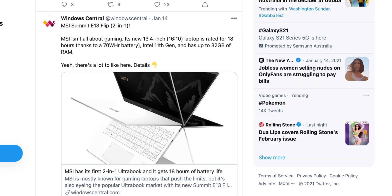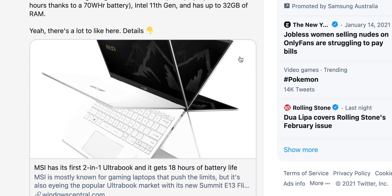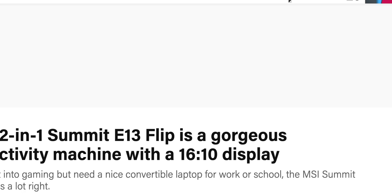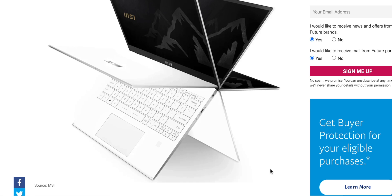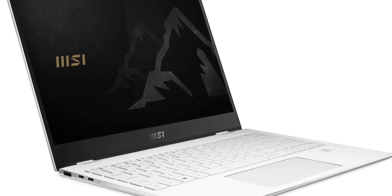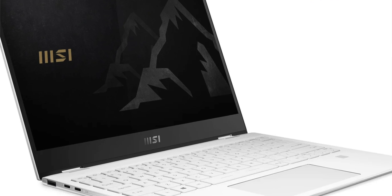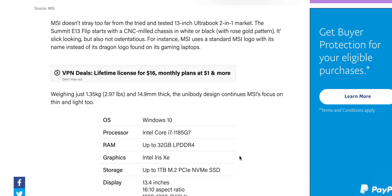I think they have something special here. I'll go to Windows Central — basically it's a 13.4-inch laptop, 16 by 10 aspect ratio, 18 hours of battery life, 70 watt-hour battery, 32 gigs of fast RAM. This has really got me interested. That is the sexy thing there — white, right up my alley, super sexy. If it has that sort of battery life I'm going to be very impressed. It's flippable and they actually have a pen now — you can get the MSI Summit E13 Flip and it actually does have a pen.